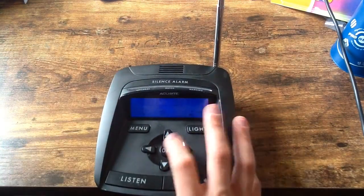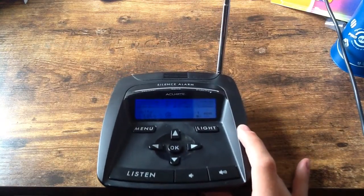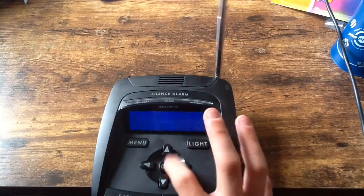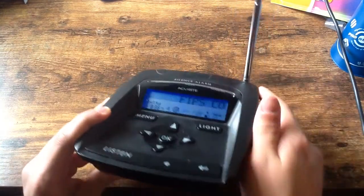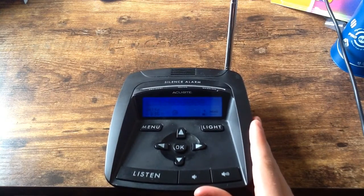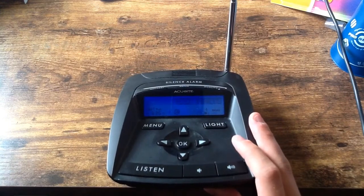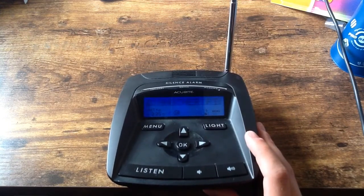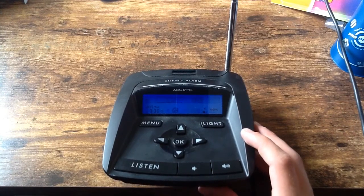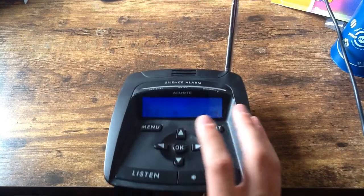On to manual setup — you can edit your FIPS code, which I don't really need to do, but let's just press OK anyway. It's all zeros. There's an option to add another FIPS code, so if you press yes, you can add another FIPS code for your county or your nearby county. But I'm gonna say no since I already have one.